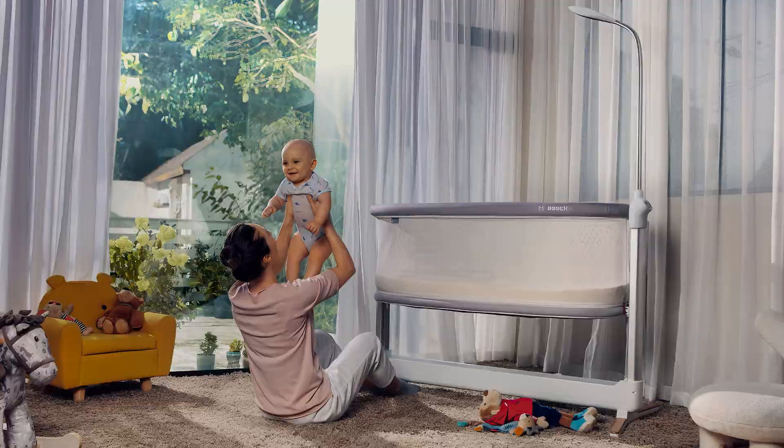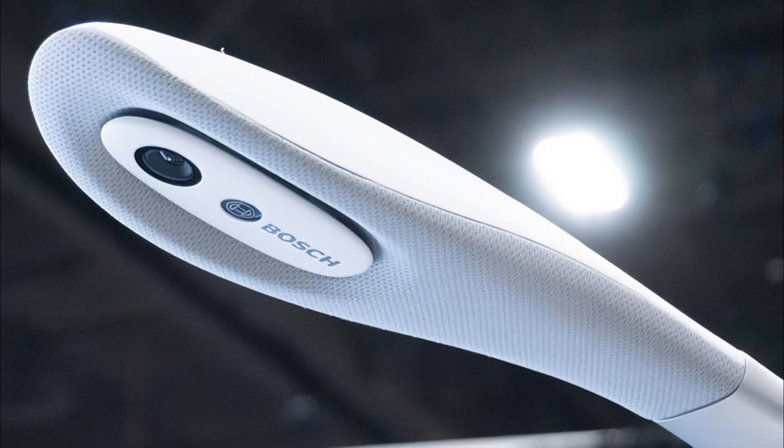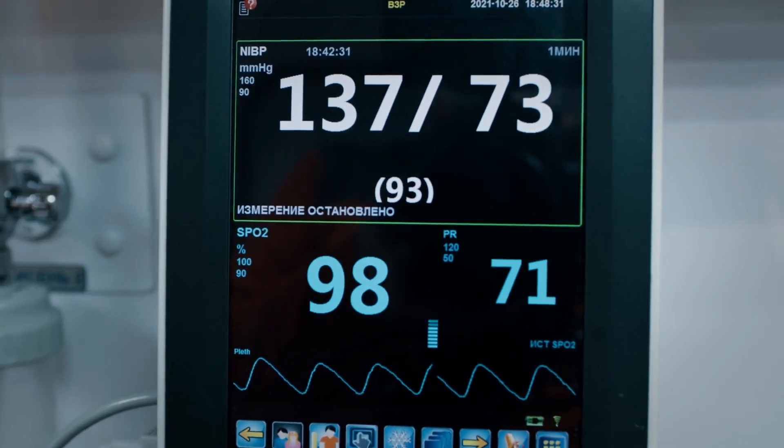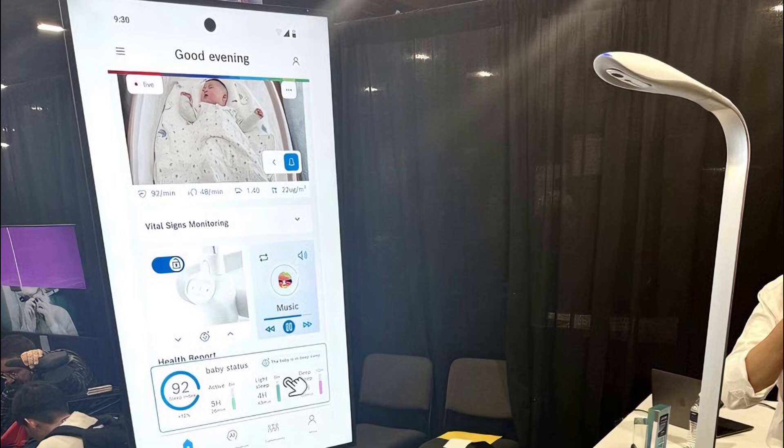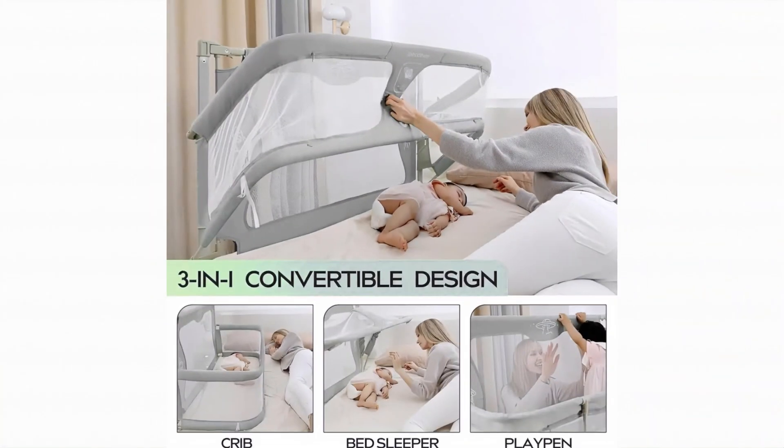Bosch showed off the Revel Smart Crib, which has sensors and cameras to track things like heart rate and breathing. The AI system rocks the crib gently and sends alerts if there are safety concerns. Later, the crib can be turned into a desk.